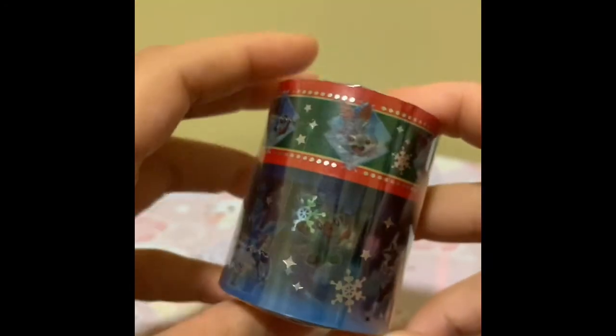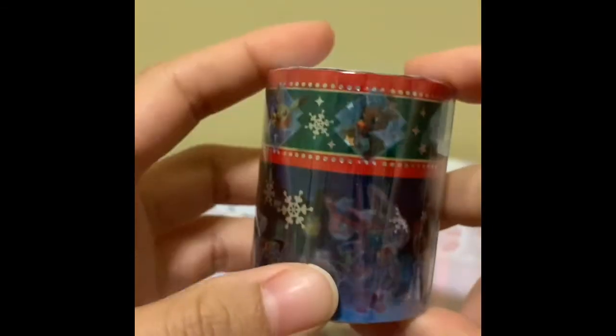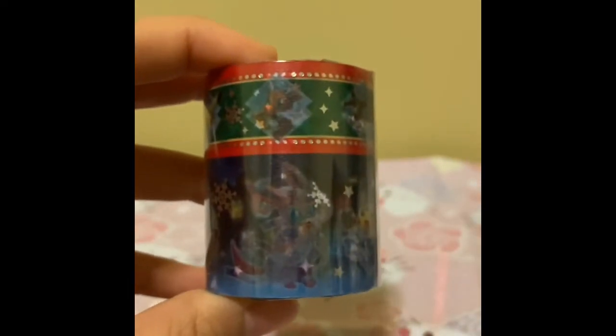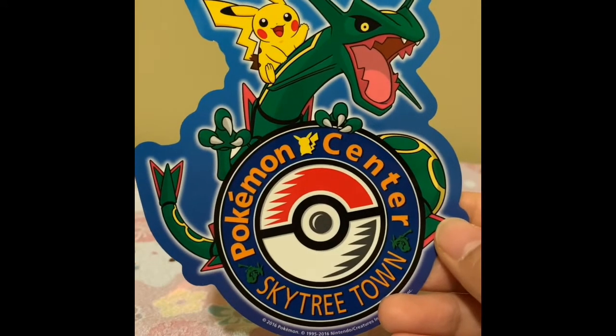Last but not least, I have a washi tape from the Pokemon Center. The Pokemon Center just released their winter Christmas merch, so I bought this Sylveon plush as well. And then I bought this washi tape at Tokyo Skytree. If you're a foreigner and you show them your passport, they give you a coupon book. And because I bought something from Tokyo Skytree's Pokemon Center, I received a free Skytree sticker, which is pretty cute.